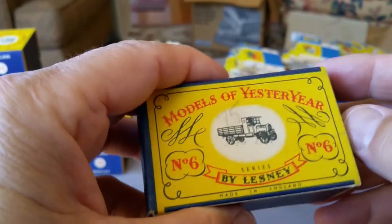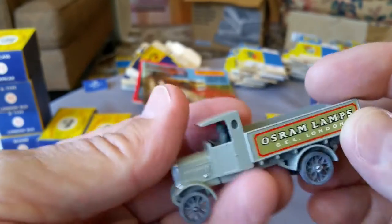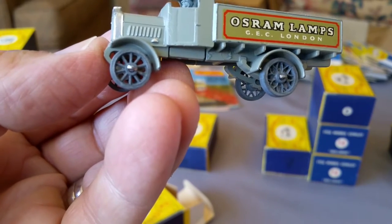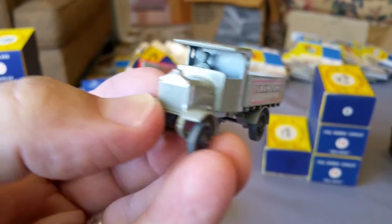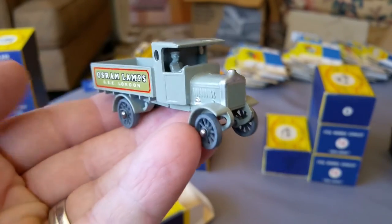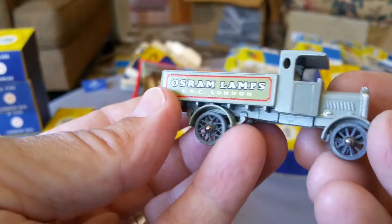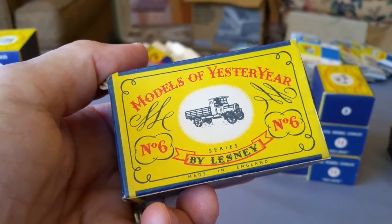Number six, the 1916 AEC Y-Type Nori. Look at this guy — these things look old, don't they? They made this model from 1956 to 1961, then replaced it with a Bugatti. About five years. I'm not sure a kid would have bought this — I think these were bought by adults as a collectible. Sure would display nicely.